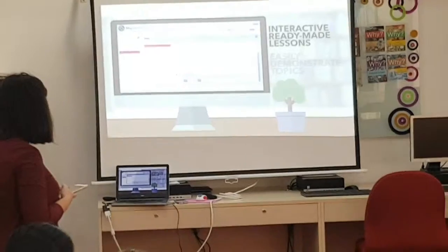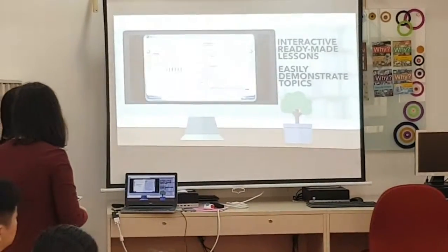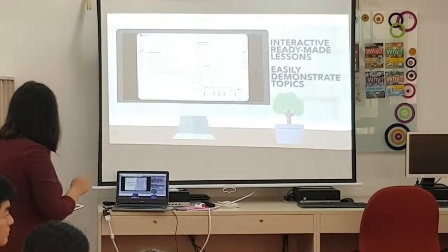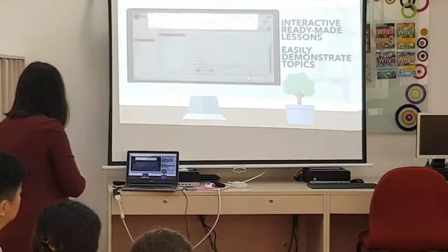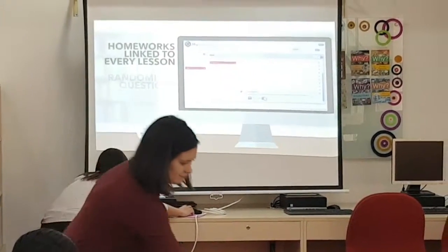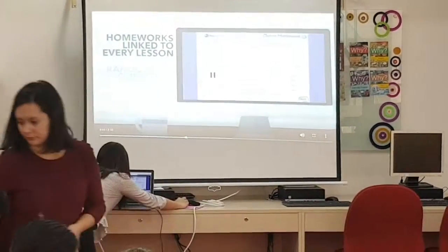Interactive ready-made lessons make it simple for you to demonstrate concepts at the front of class. Students can also revisit lessons at home to ensure they have thoroughly understood a topic. Each lesson links to a complementary homework task, so teachers can easily assess students' understanding.